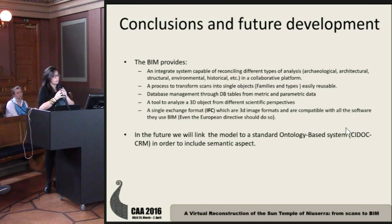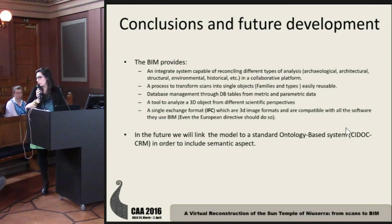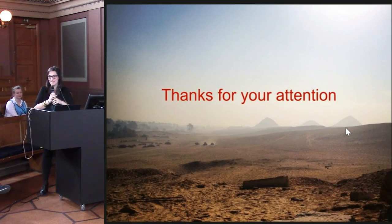For the future of this project, we want to link the model to a standard ontology-based system, CIDOC-CRM, in order to include also a semantic point-of-view aspect to the model. Thank you for your attention.